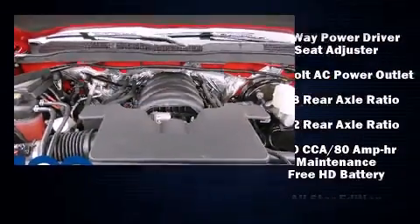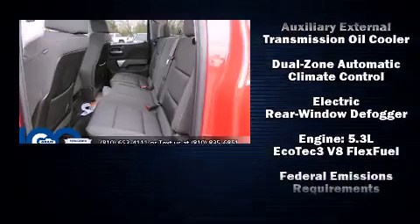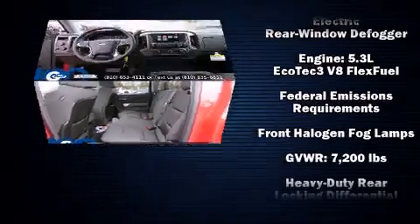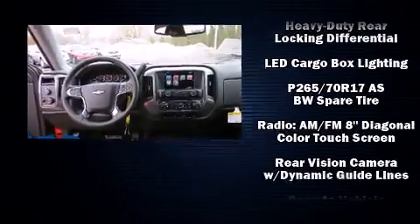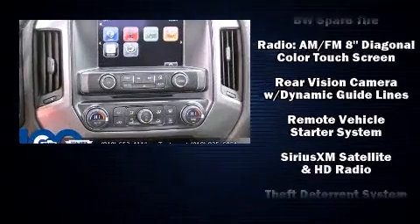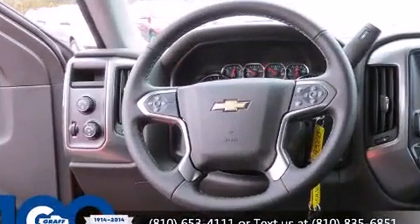Safety equipment has been integrated throughout, including head curtain airbags, front and side impact airbags, traction control, ignition disabling, OnStar, and four-wheel disc brakes with ABS. Electronic stability control stands out as a technologically savvy innovation keeping you better connected to the road.